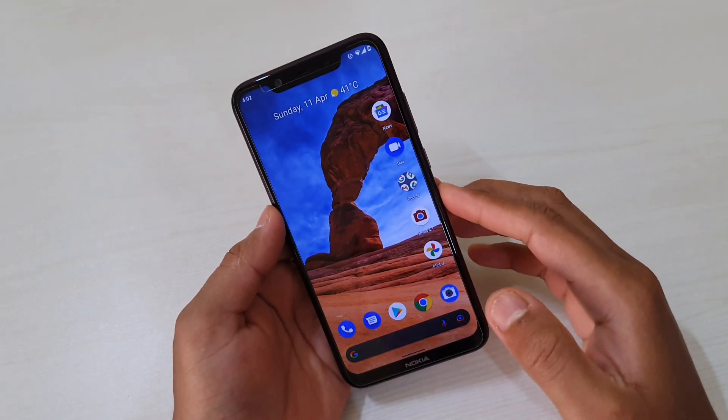Hey guys, I'm Avail, back again with another video. This time let's talk about the Nokia 8.1 — finally our wait is over and this device is receiving the Android 11 stable update. In this video let's talk about the new features that have arrived with Android 11 and if there is anything missing. If you're new to my channel, hit the subscribe button, and if you're already subscribed, a big thank you. Let's get started.